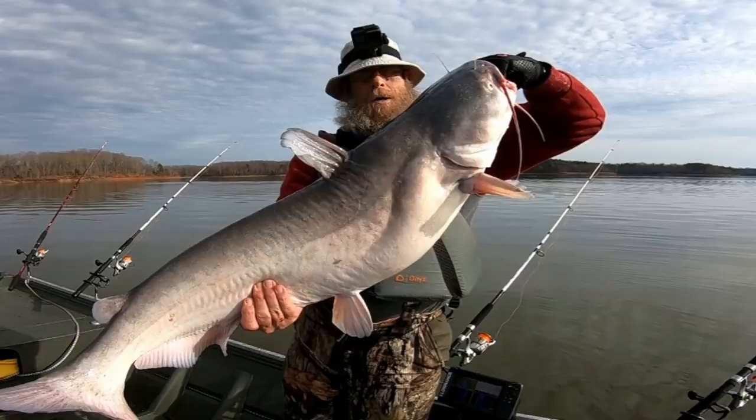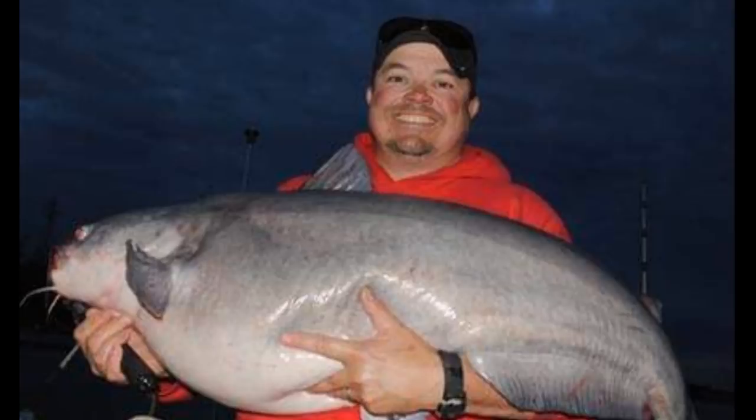Hey guys, Fishing and Stuff. Today we're going to talk about the best baits that help you catch big catfish. Let's get into it.